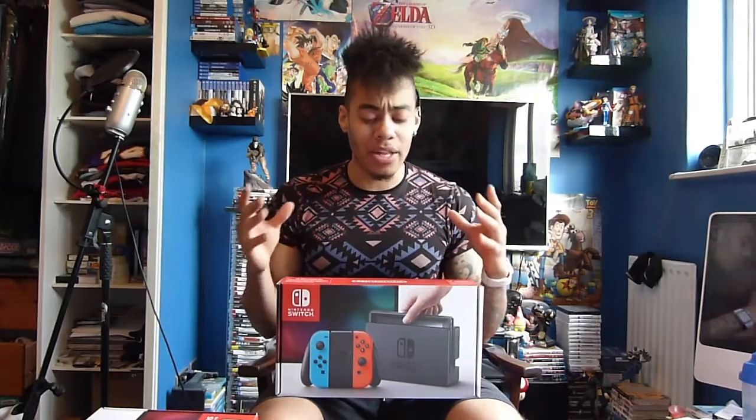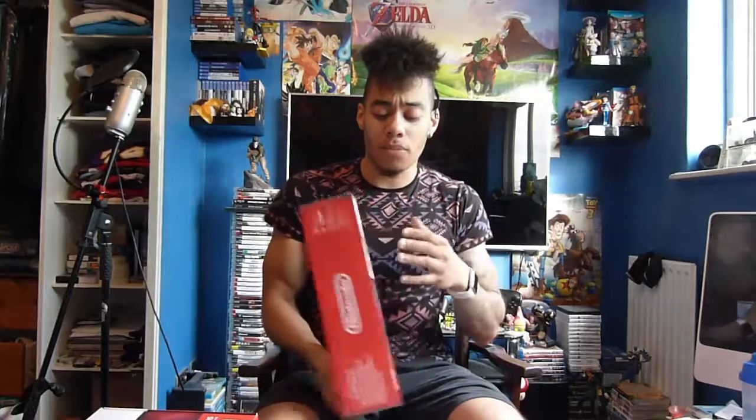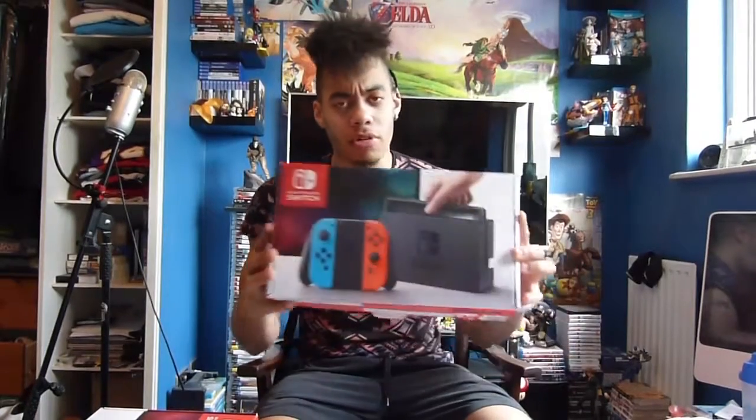I've actually never seen one of these in real life, so I don't really know about the size or how they feel. It's a pretty exciting day and this is a first-hand experience. I've kept away from all the hype — I have been following bits and pieces, but when it comes to specs, unboxings and stuff like that, I've just kept away and I want to experience it for myself. So here's the box — you've got your Switch on the front.